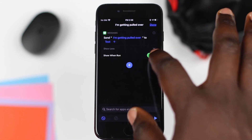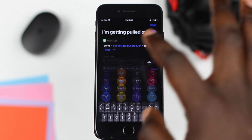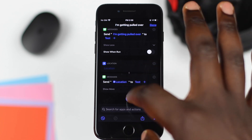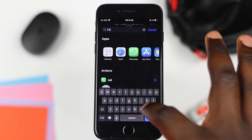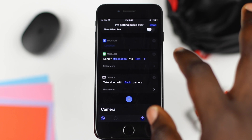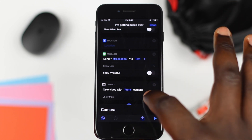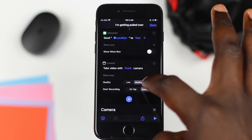The message content will be something like 'I'm being pulled over.' Ensure you turn off the 'Show When Run' option. Next, press the Add button and select 'Get Current Location,' then perform that step again to select the contacts you'd like to send this to. Click Add again, search for 'camera,' tap on it, and select 'Take Video.' Then click Back and change the camera to front, which will allow it to take a selfie video instead of using the rear camera.